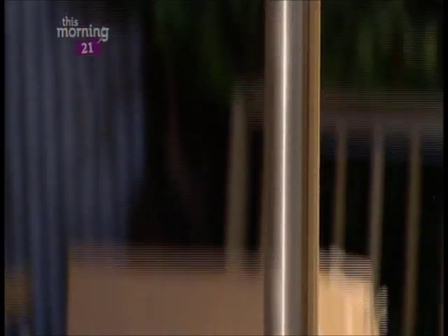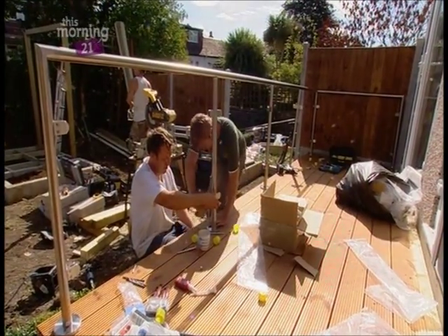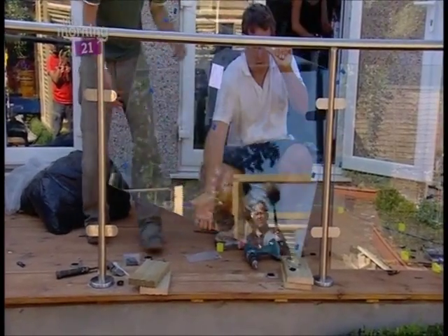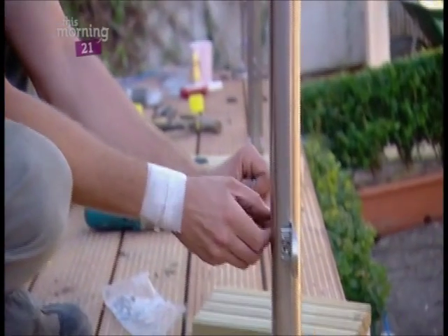This handrail is pretty easy to install — we've ordered the rail to the exact size we need, so we just have to slot and screw it into place. To stop any topples from the little ones, we're adding toughened glass, which is extremely durable but looks sleek and modern and will allow plenty of light to flood through.